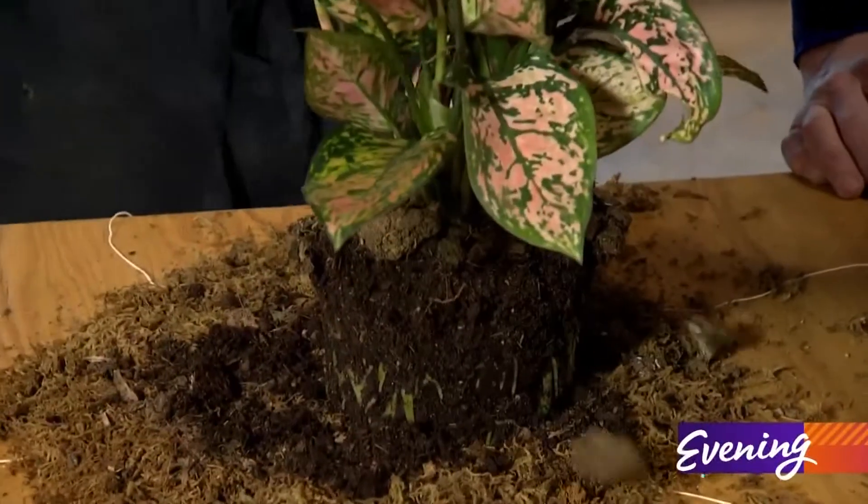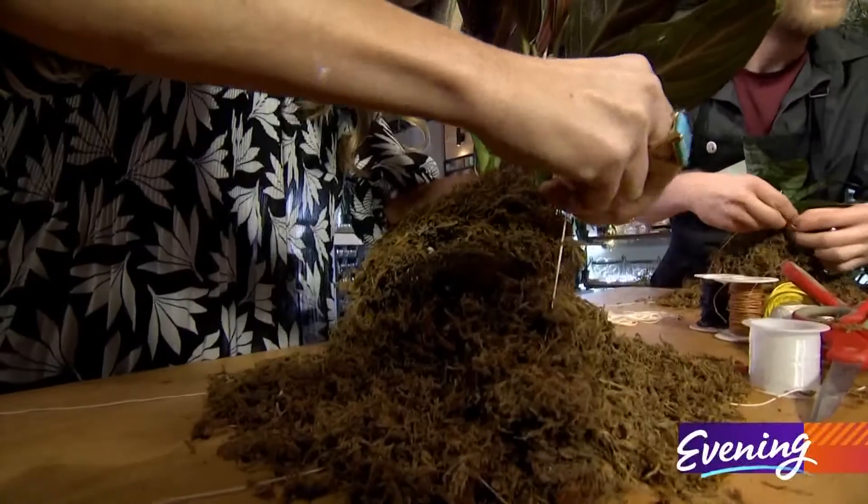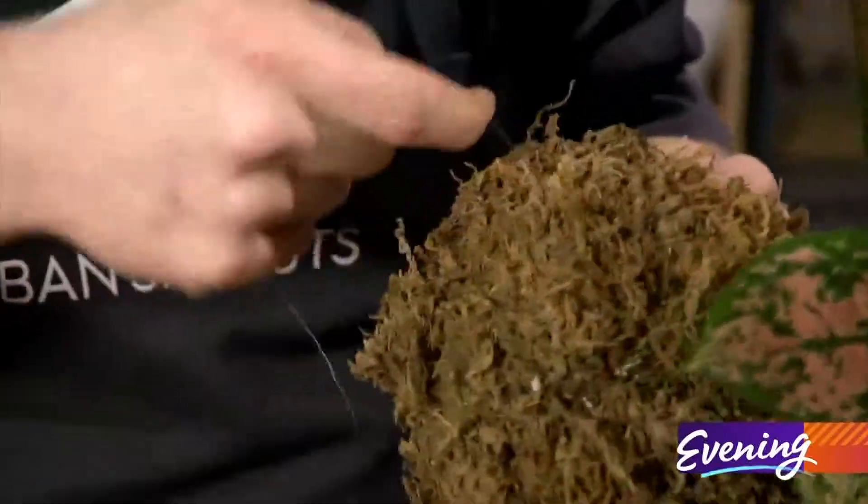We're gonna drop it out and set it right in the middle of our moss pile. At the end of the workshop, you get to take your finished plants home.